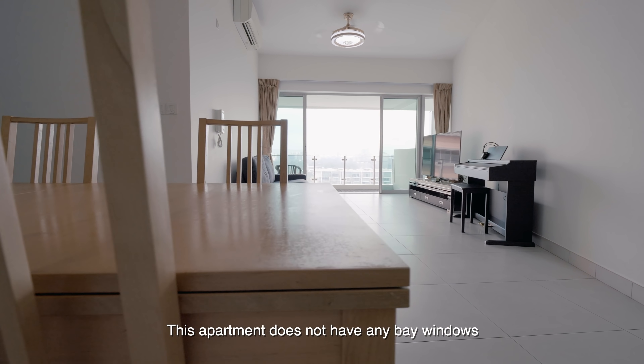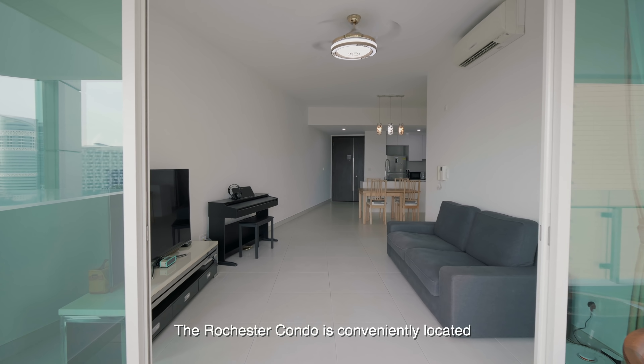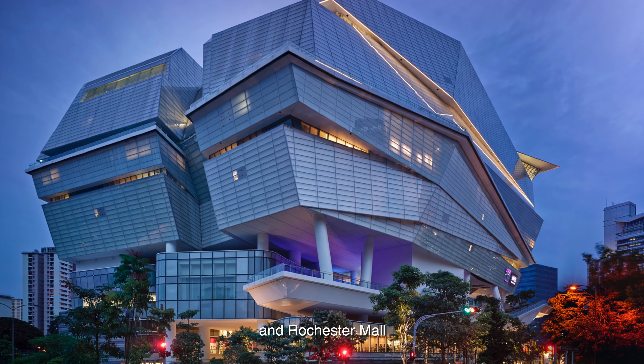This apartment does not have any bay windows, giving you full flexibility in arranging your furniture. The Rochester condo is conveniently located 3 minutes to Buona Vista MRT, Star Vista and Rochester Mall.